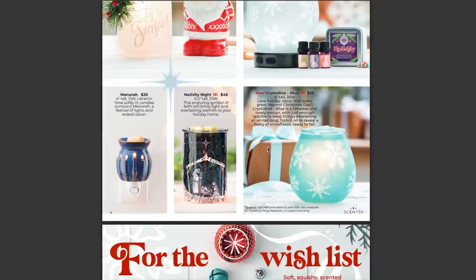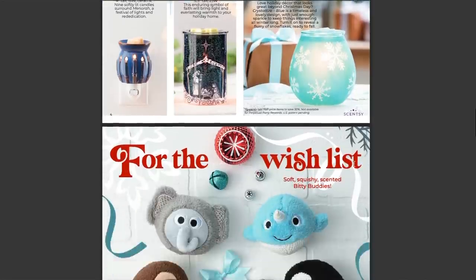And then to the right, we have a brand new warmer this season called Crystallized Blue — $50 US, six inches tall, 25 watts, so you can play around with colored bulbs. Scentsy says: 'Love holiday decor that looks great beyond Christmas Day? Crystallized Blue is a timeless and lovely design with just enough sparkle to keep things interesting all winter long. Turn it on to reveal a flurry of snowflakes ready to fall.' These are the types of winter warmers I really like because you can keep this up all winter long — beyond December into January and February — which is really nice versatility.